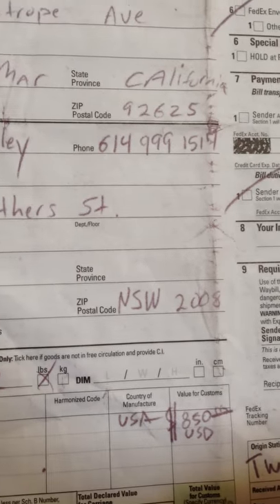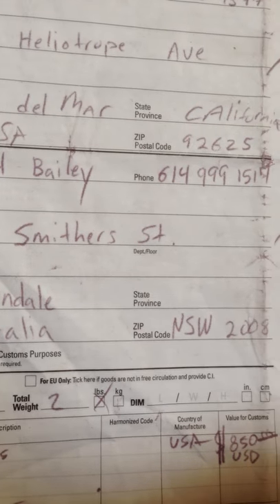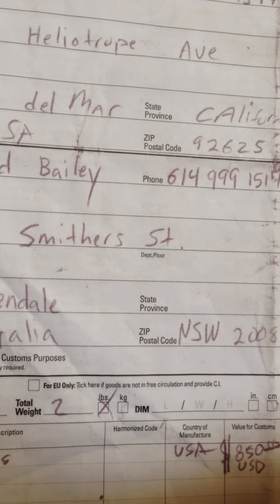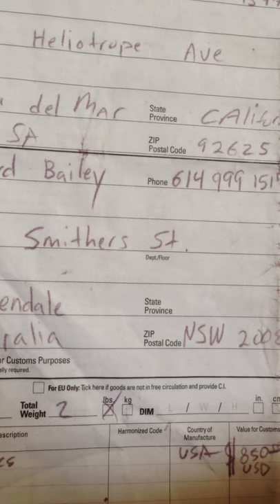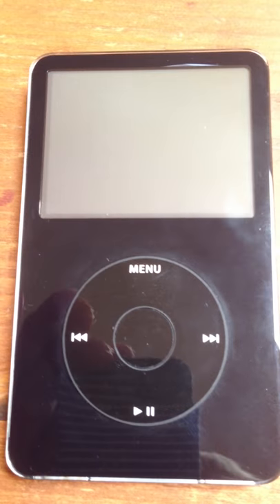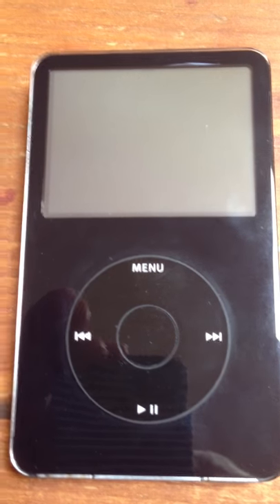You can see the value there. This is not just an ordinary iPod. It has been professionally modified by a company called Red Wine Audio to add in a large capacity solid state hard drive and to modify the audio line out to turn it into a high fidelity device.